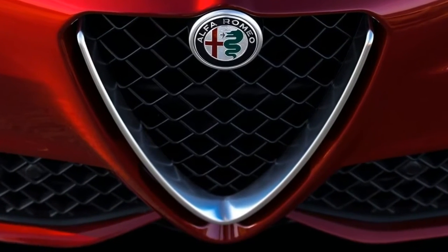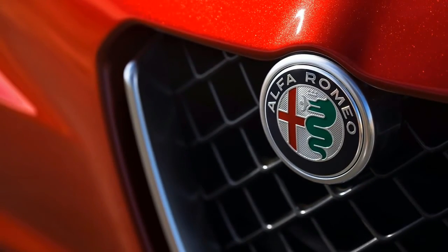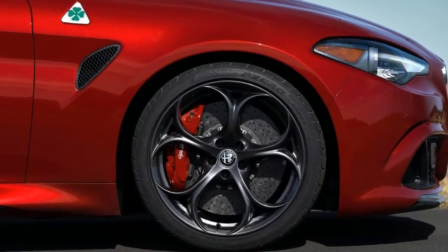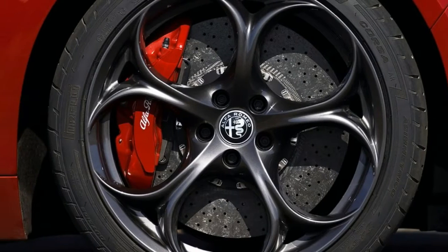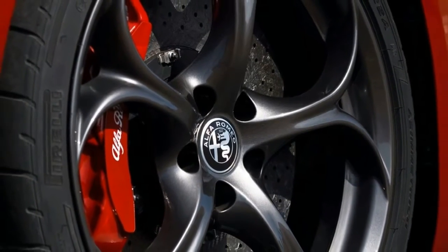With a steering ratio of 11.8-to-1, which Alfa says is the quickest in the industry, the relationship between steering and body is highly direct, responsive, and intuitive. The excellent steering feel builds a confident dynamic between driver input and vehicle response.